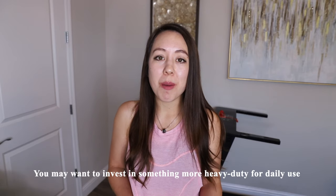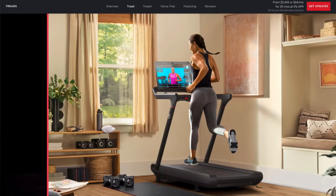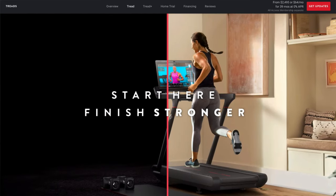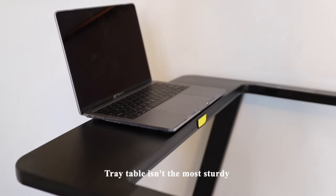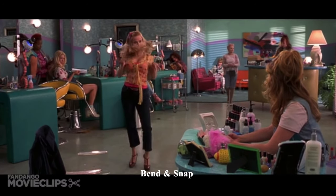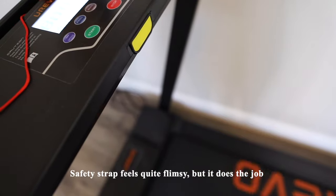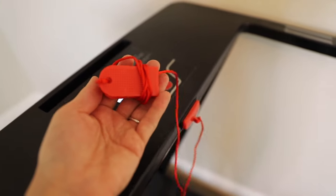The first con is that if this treadmill is going to be part of your daily fitness routine, you may want to invest in something more heavy duty or something that has an incline function. I intend to wait until Peloton releases their new treadmill model, with an estimated release date sometime in 2021. The next con is that the tray table isn't the most sturdy — if you're really breaking a sweat and want something to heavily lean on, you don't want it to bend and snap forward. The last con is that the safety strap feels quite flimsy, though it does the job, and the magnetic strip must be attached for the treadmill to turn on.